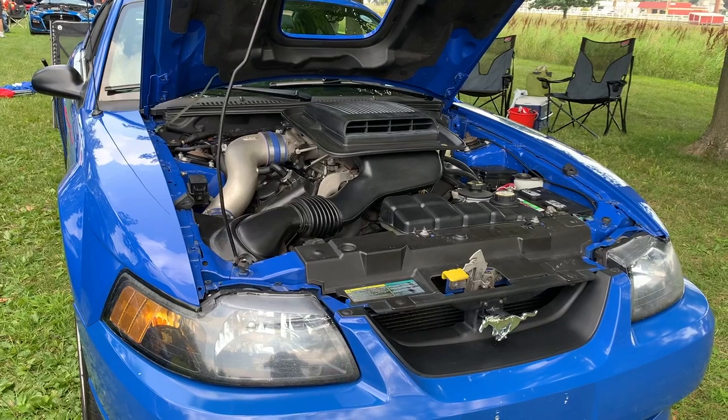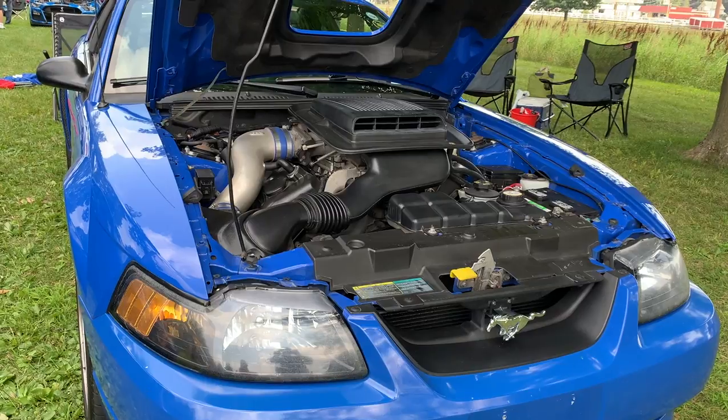Welcome to another episode of Mike's Garage. I have a treat for you today at a car show — there is a complete row of Mach 1 Mustangs. I have never seen five Azure Blue Mach 1s all together at a car show, so let me get into it. Here's the first one at the beginning of the row.